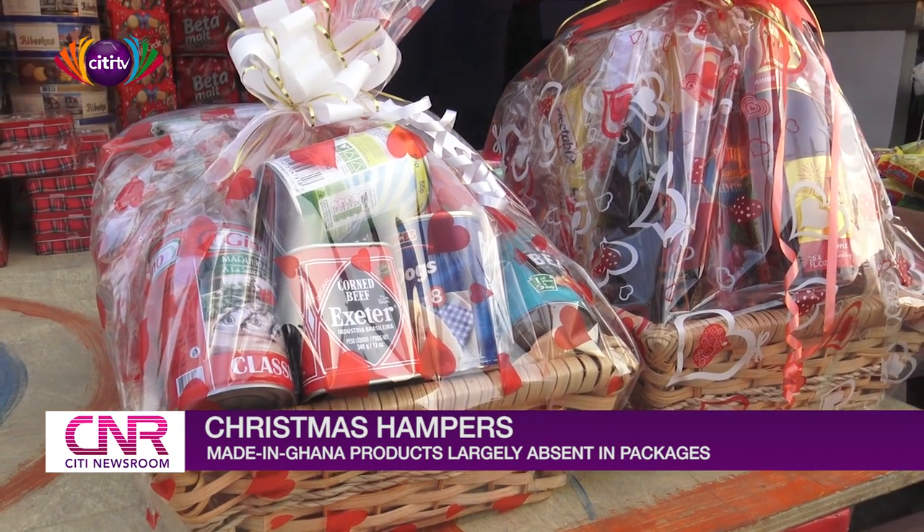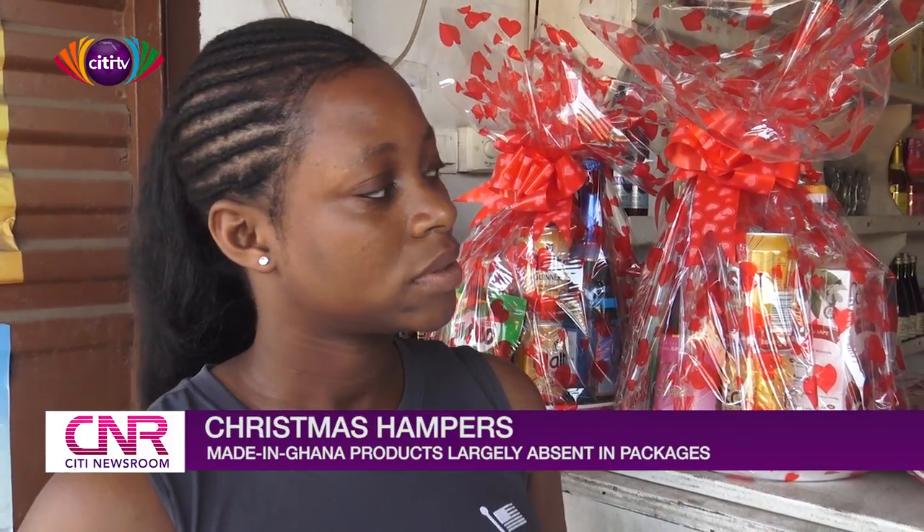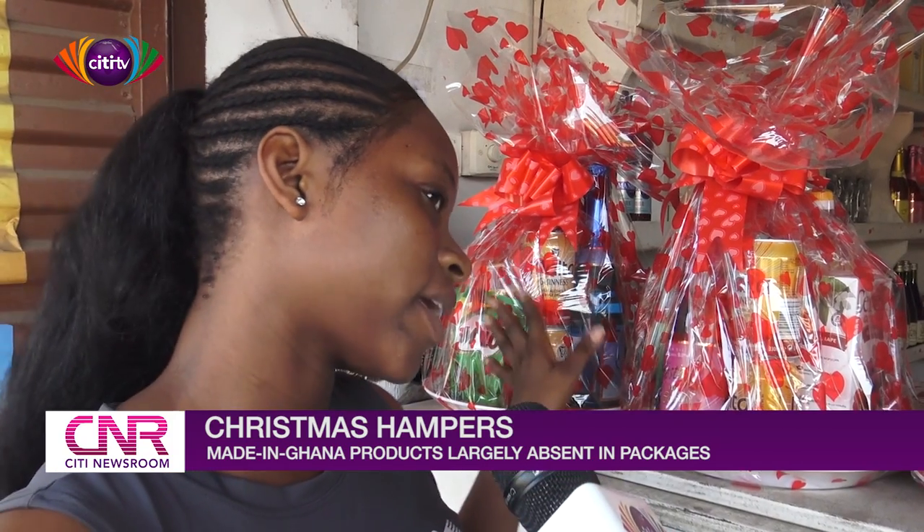We have different options — maybe we have things which are here but which are not there. It depends on the prices. My price ranges include 60, 70, and 75 Ghana cedis.